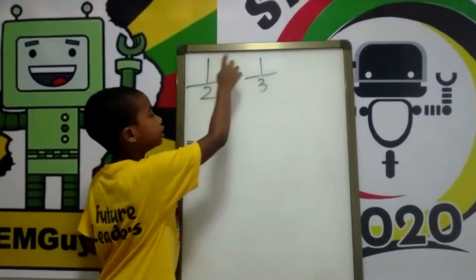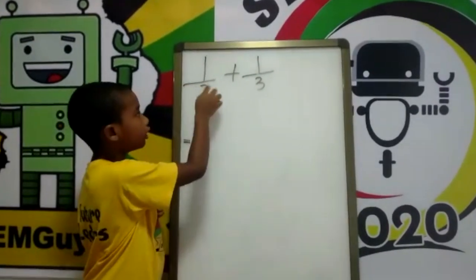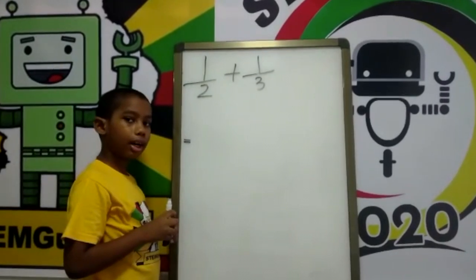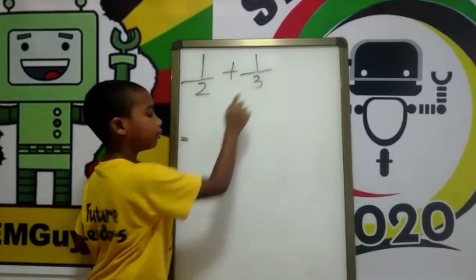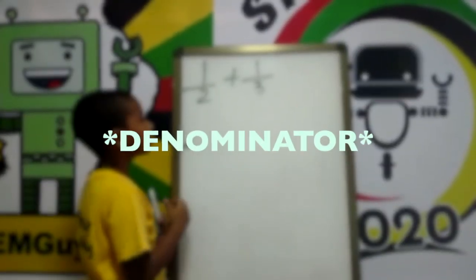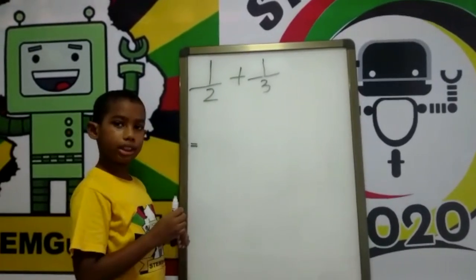The two top numbers are called the numerators. The line is called the vinculum, the fraction bar, or the division bar. The two bottom numbers are called the denominators. And of course you know our plus sign. Now I will work the sum for you.